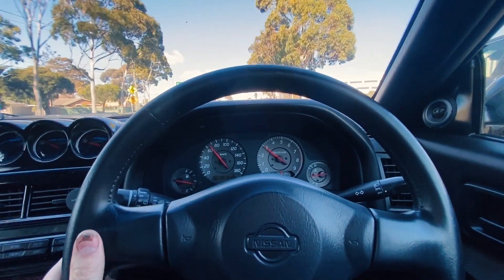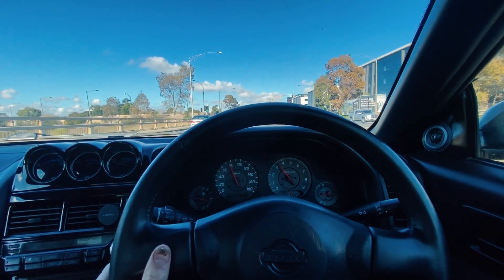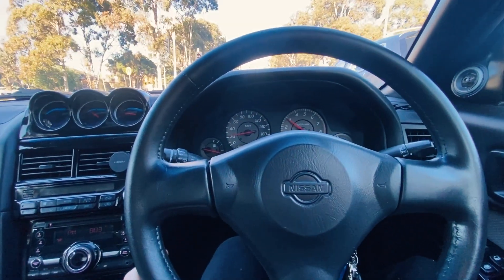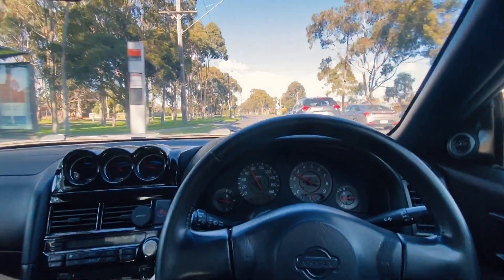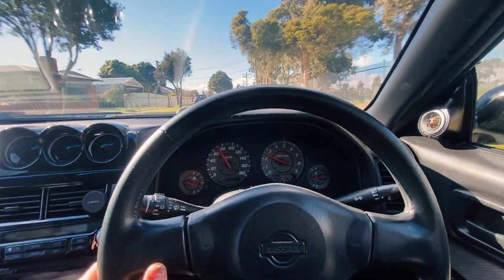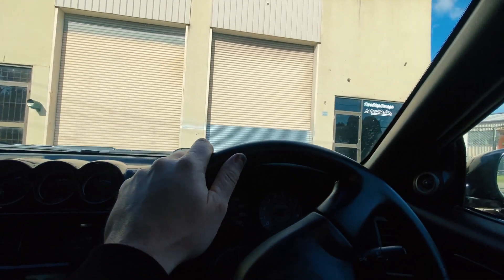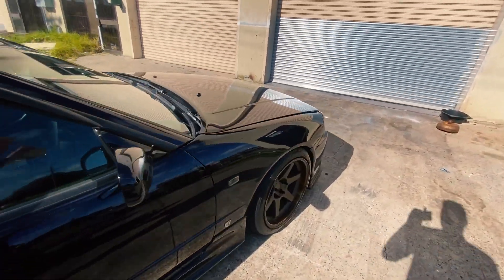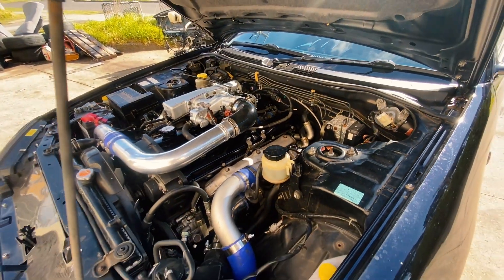This thing definitely needs a wheel alignment - it's very hard to film and drive with one hand while it's pulling to the left. Sounds awesome though, can't wait till it's tuned. That is so fun, like legit so fun. You have arrived at your destination. Man, I love driving this thing - so sick, hell yeah. Here's what it looks like under the bonnet now - definitely a massive improvement on what it was.